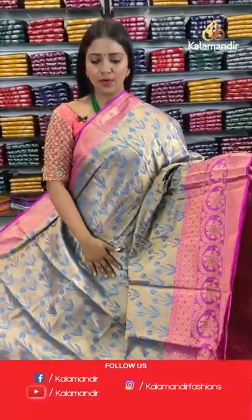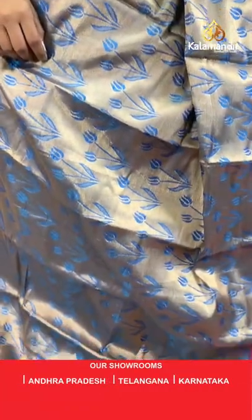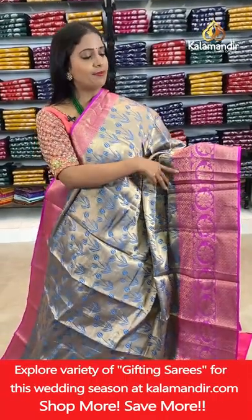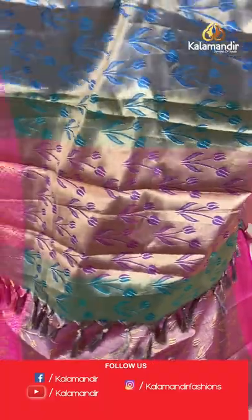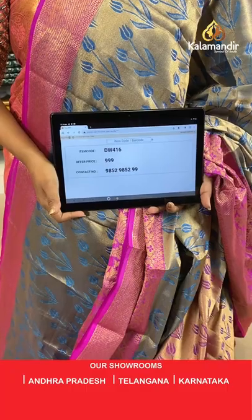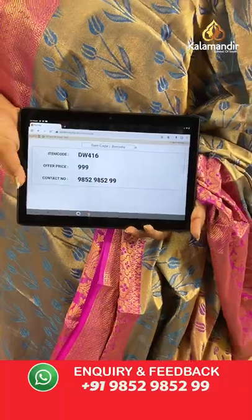Blue and pink combination — all-over body floral zarl, lotus floral brocade design. Border contrast medium with floral zarl, brocade and geometric pattern — three different patterns on the border. Pallu contrast with brocade and tassels. Blouse contrast with florals, border, all-over gold zari weaving. Saree code DW416, price 999 rupees only.